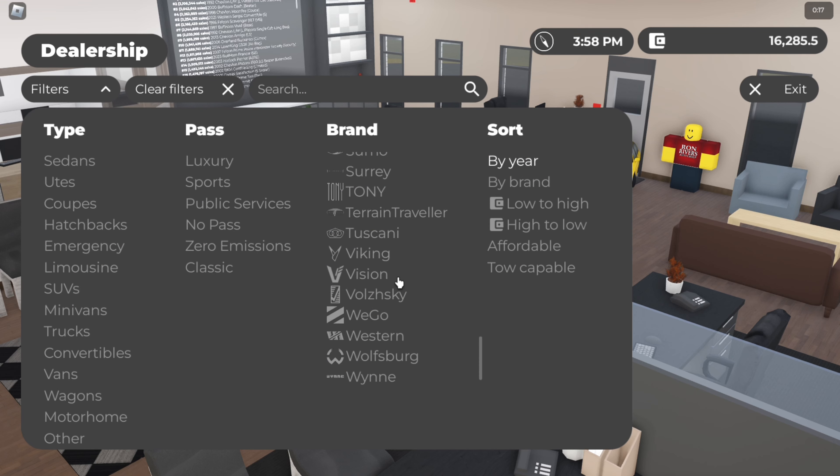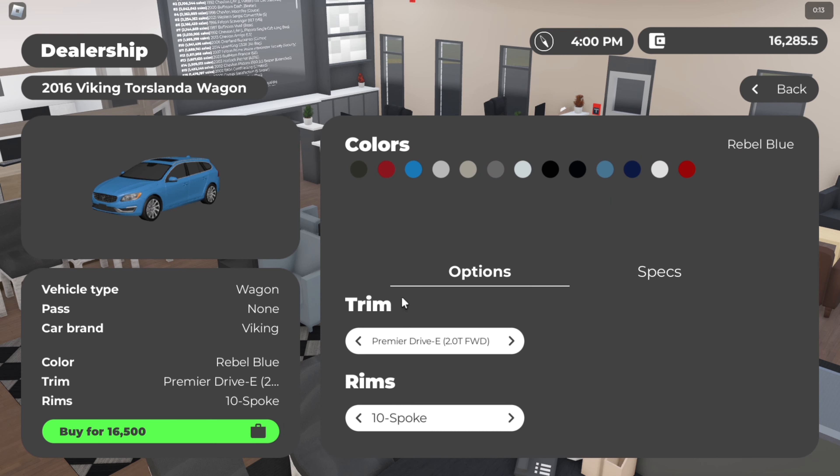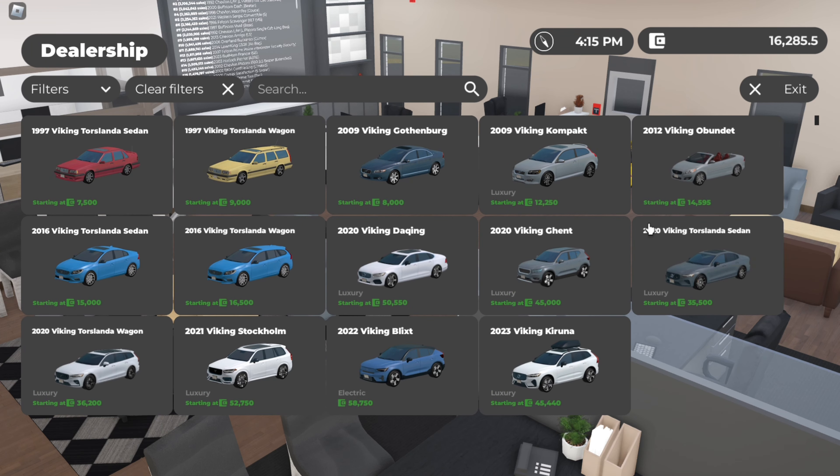So basically, instead of saving up for the next car incrementally, say you have this car and 10k but you want the S90 which is a lot more expensive — it costs 63k. Instead of waiting till you have 40k, selling the V60, and then buying something more expensive, just save straight up for the thing you actually want.